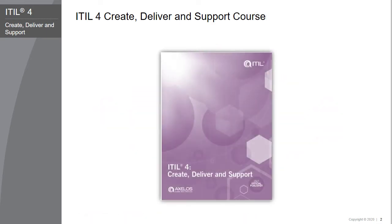The EIDL 4 Specialist Create, Deliver, and Support course is based on the EIDL 4 Specialist Create, Deliver, and Support exam specifications from Axelos.